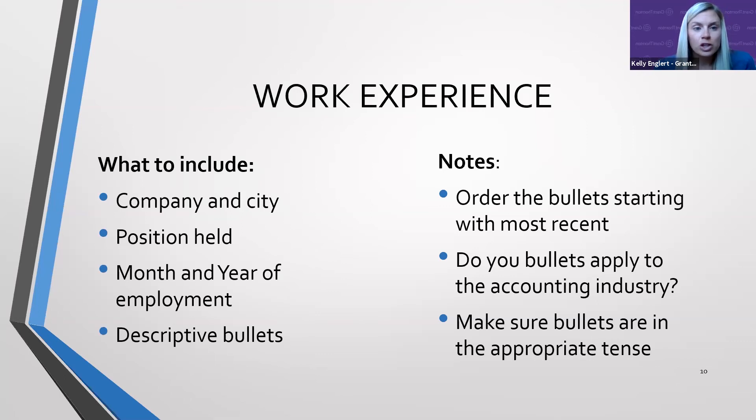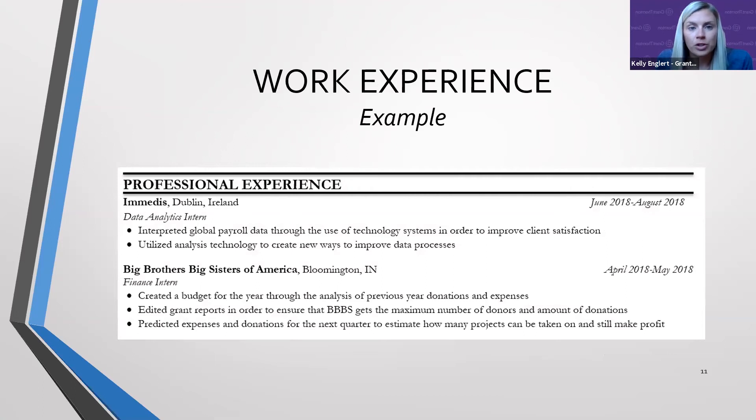Make sure the bullets are in the appropriate tense — present tense for a current position and past tense for older work experiences. With work experience, you can always find transferable skills. If you babysat, were a nanny, or worked at a grocery store, you can find customer service and communication skills within those. Don't shy away from adding things you think aren't relevant, because you can always find a transferable skill that will apply to a future internship or full-time position in public accounting. The example shows the employer, location, dates, and a couple bullets highlighting what you accomplished.